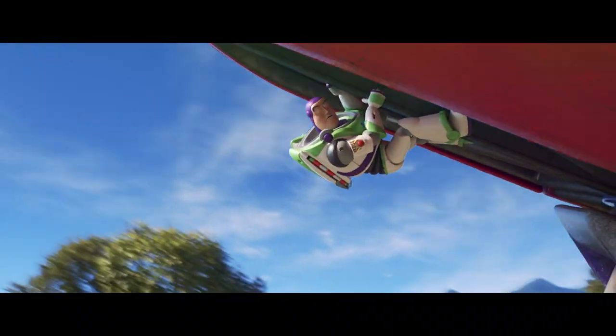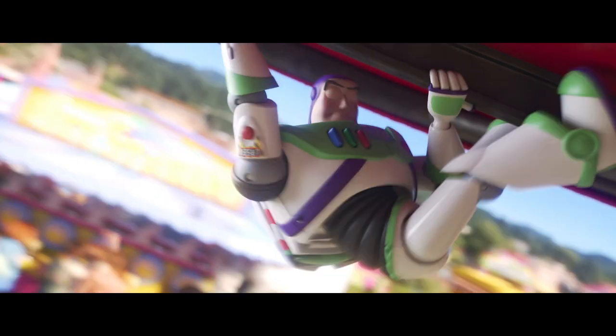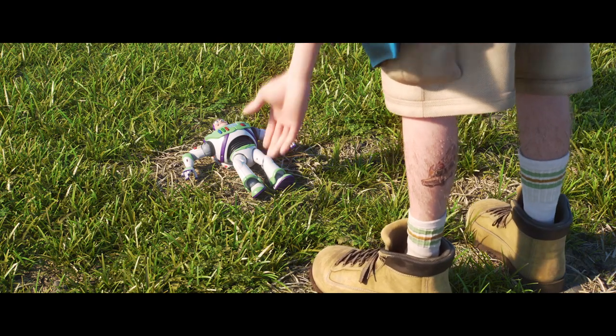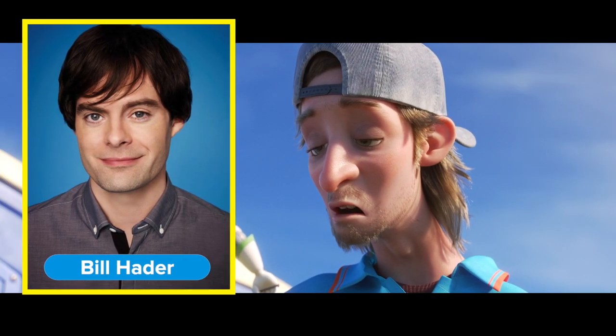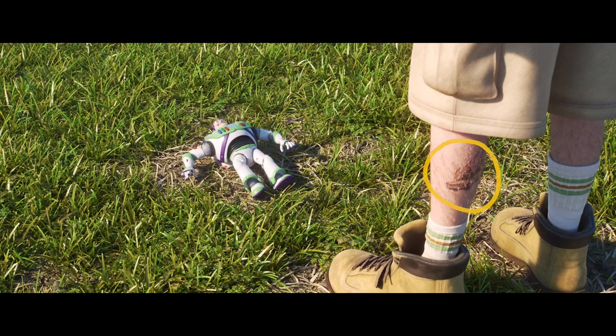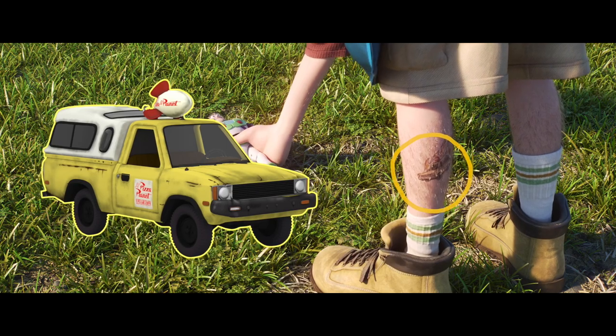As common as it would be to find an actual Pizza Planet delivery truck in the Toy Story universe, the filmmakers decided to up the difficulty setting for this sighting. Good luck finding it in the traffic scenes. This time around you might need a leg up from a fairground employee. Enter Axel the Kearney, voiced by Bill Hader. Get a load of his left calf and you'll find our favorite truck tattooed right there, alongside Mater, obviously.